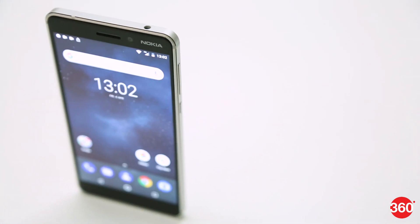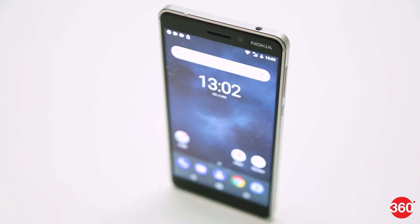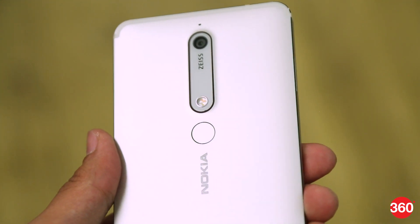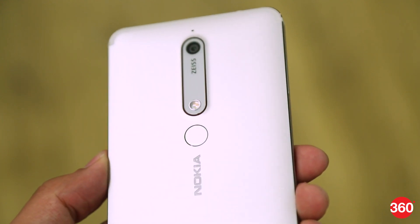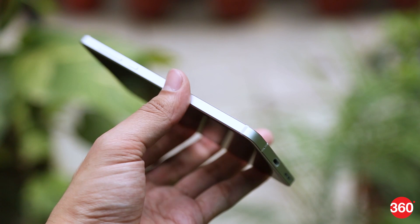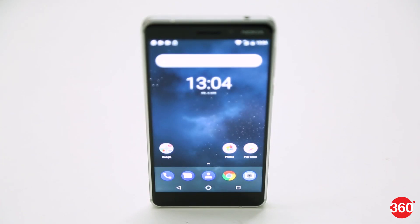Just like last year's model, the Nokia 6 2018 is milled from a single block of series 6000 aluminium and feels incredibly solid in the hand. The copper accents around the rear camera and the frame add design flair to what is otherwise an understated industrial design. At 8.5mm, this smartphone is not the slimmest out there. The thick borders above and below the screen do not help make this phone seem any less bulky.